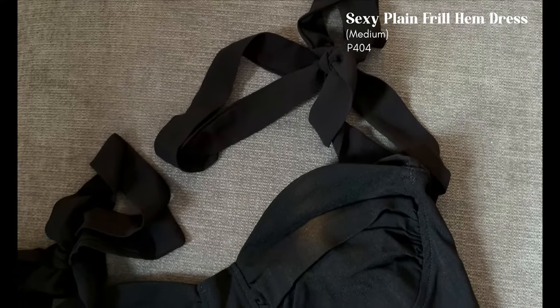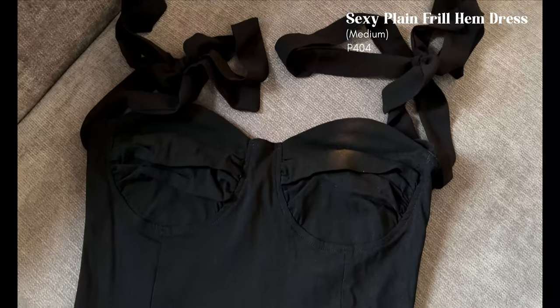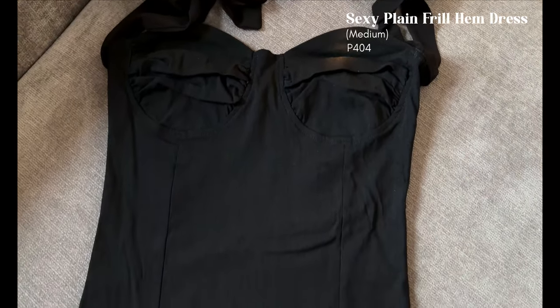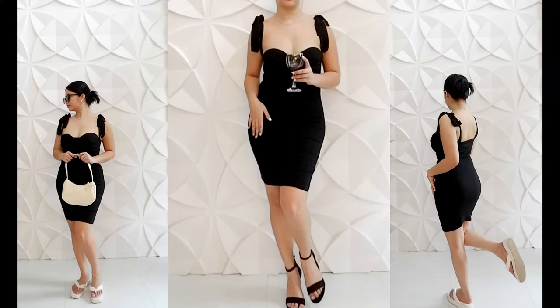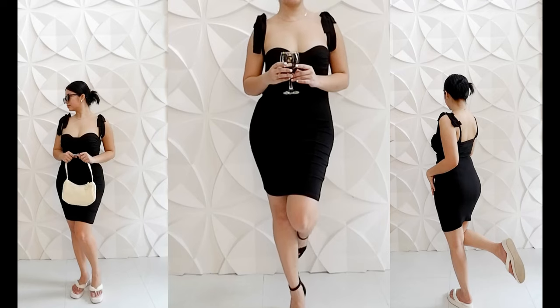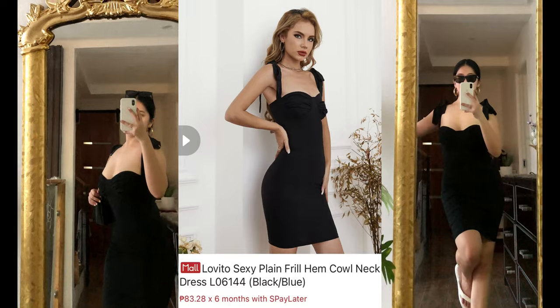Next is one of my favorites from Lovito: the sexy frill hem dress. I got it in size medium. This is body-hugging so it will really accentuate your curves. It's not sheer and has slight stretch. You can get this for 404 pesos. You can wear it with high heels, sandals, flats, or even sneakers.